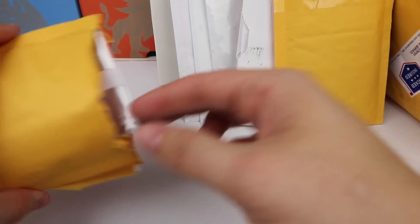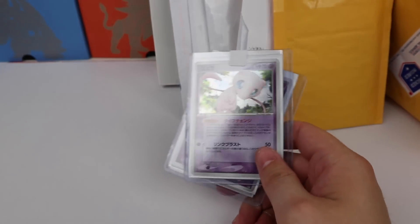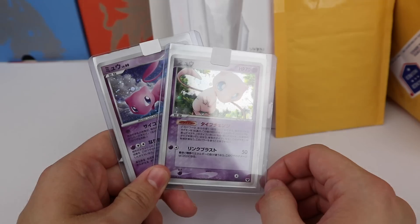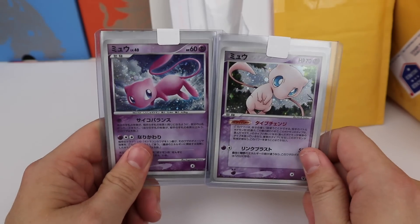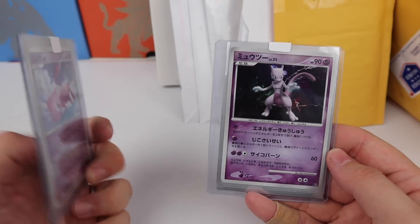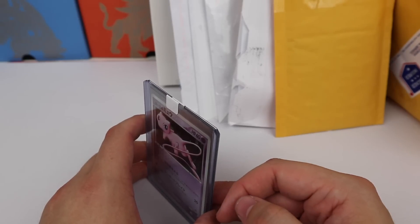These cards are from my good friend and YouTuber Steel Scissor. He bought a Japanese lot and sent me the Mews and Mewtwos he found inside — very cool of him. I'll leave a link to his channel in the description. He does really cool eBay lots and usually has more success with them than I do, so I definitely recommend checking him out.